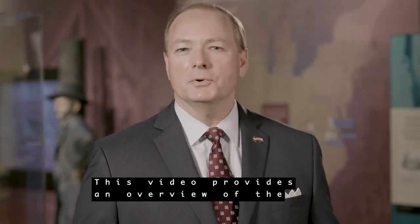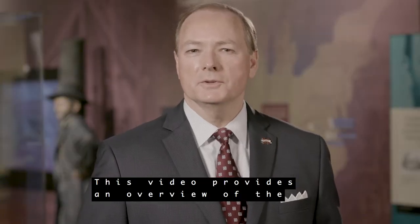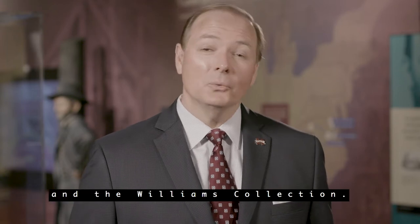This video provides an overview of the U.S. Grant Association, the Presidential Library, and the Williams Collection.